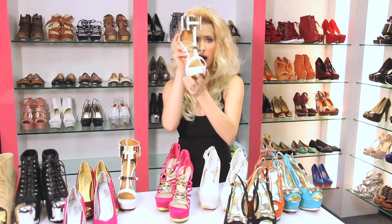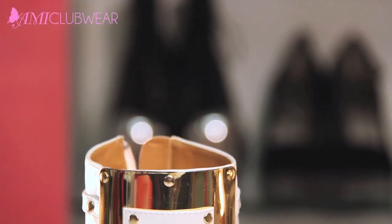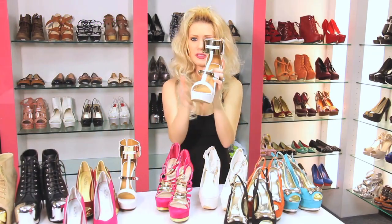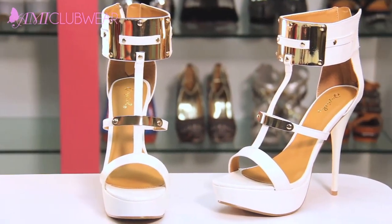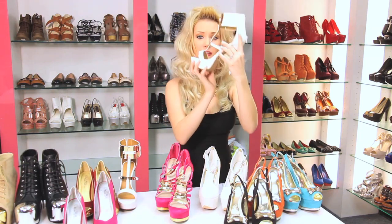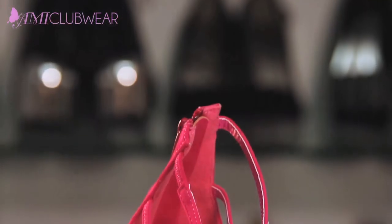Now I wanted to show you girls and guys these fabulous metal plate pumps. Where are these from — like Cleopatra? I don't know, but they are amazing. They look super sexy on, and the metal plate detail on the ankle strap is phenomenal. They come in black as well — check out the website, I'm going to be putting all the links below for you guys.